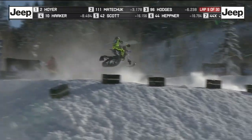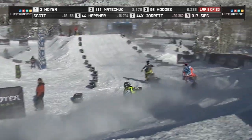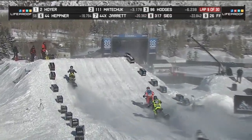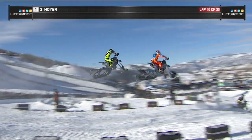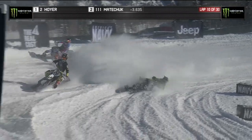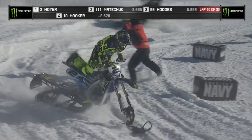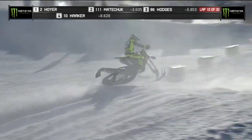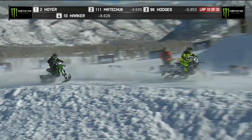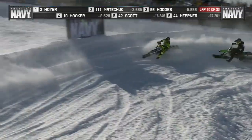Hoyer there on number two, blue bike, Yamaha with the yellow and black gear. And eating snow — not a fun thing, especially pulling up to the lip of those jumps. He's having to make his way by — and he goes down. Now the leader is down. It looks like Matichuk going around the outside. Hoyer wedges on the bottom going around a lapper, and Hodges is right there behind him — this is going to open up the battle.